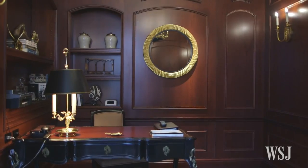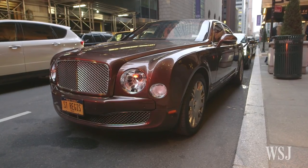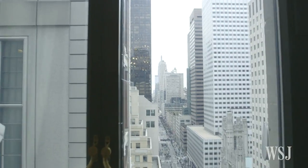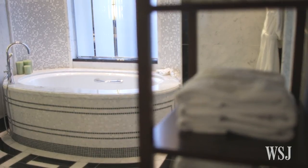Some of the other amenities here at the Presidential Suite include your own 24-hour butler. Our house car is the Bentley, which comes with a driver. This is usually for longer stays — anywhere from a week, sometimes a month, sometimes more than a month.